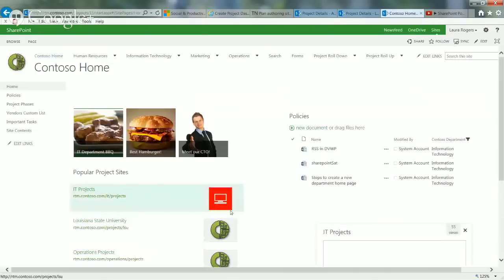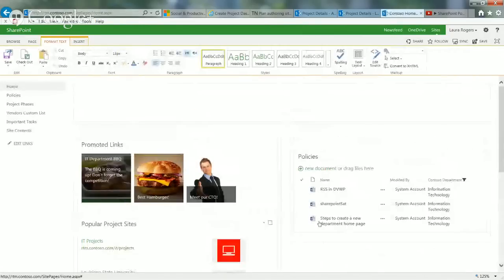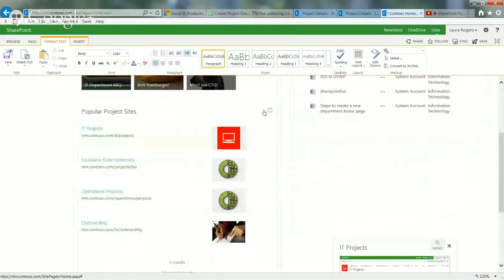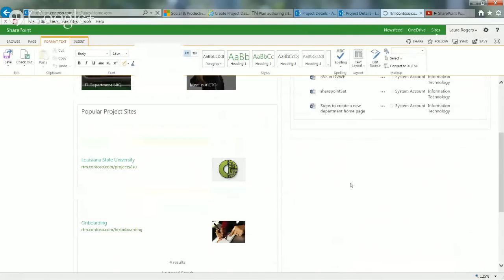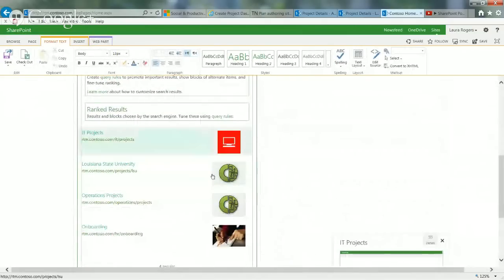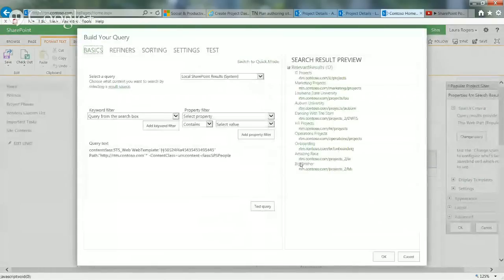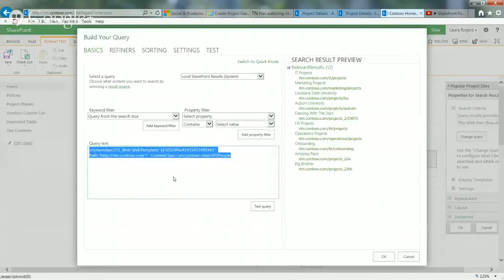Let me show you how I did the web part on the home page that shows all project sites. I used the search results web part — not the content search web part — just because it's prettier and I can see an icon for each site. In your site settings you can pick an icon for each site in the site description and navigation area. My query is looking for sites with the STS web template code for project sites, which is 50524-454-354 — that's the project site template code.